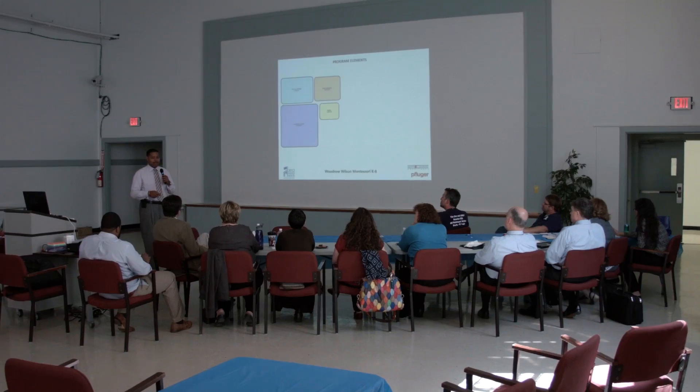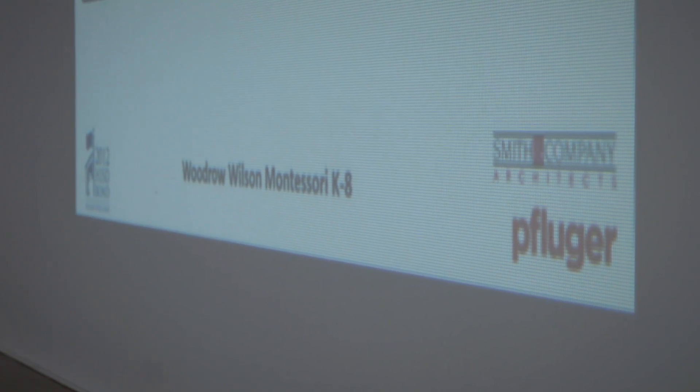The goal of this charette is to come away with big-picture ideas of where the program pieces would fit on the site. All three of the schools — Pilgrim, Wilson Montessori, and Garden Oaks Montessori — are all similar in scope, involving an addition as well as some renovation of the existing sites.